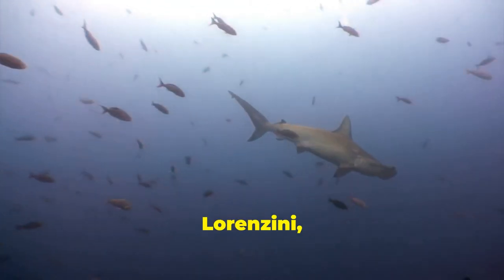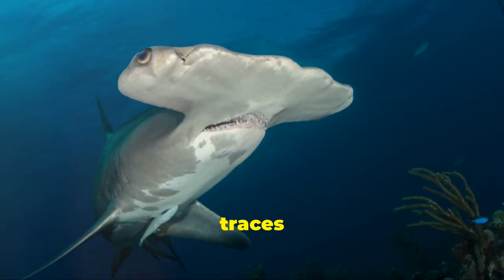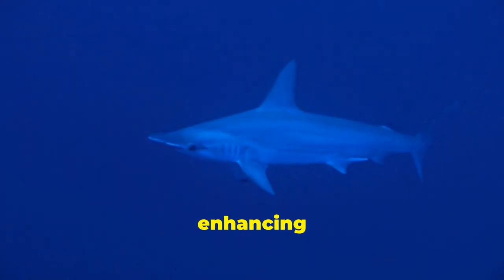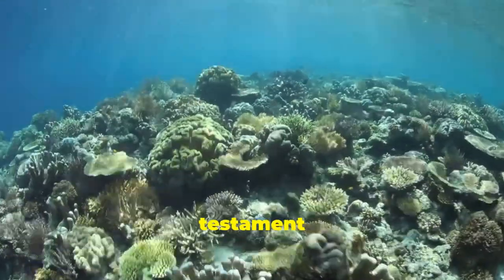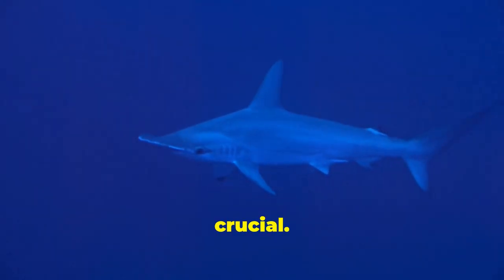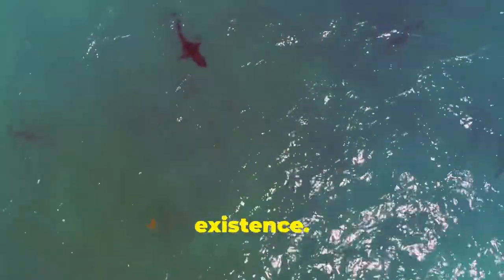Hammerhead sharks are highly evolved predators with remarkable sensory adaptations. Their cephalofoils house ampullae of Lorenzini, sensitive to the electrical fields of living organisms. This electroreception helps them detect hidden prey, even buried in sand. Their nostrils detect blood traces from afar, enhancing their hunting efficiency. Hammerheads often swim in schools, providing safety and enhancing foraging success. With their extraordinary cephalofoils, hammerheads play a vital role in the marine ecosystem, and their future remains uncertain. Fishing practices and climate change cast a shadow over their existence — it is our responsibility to protect these magnificent creatures.